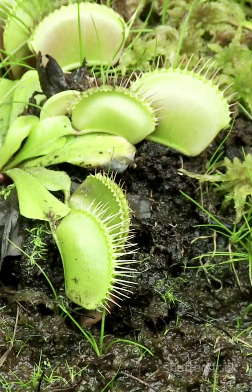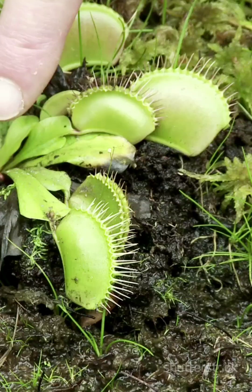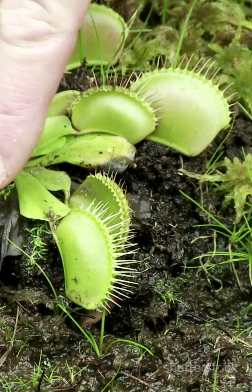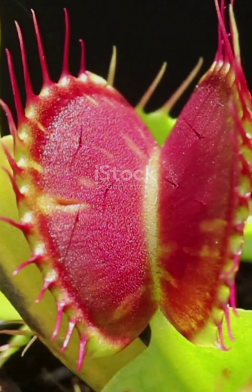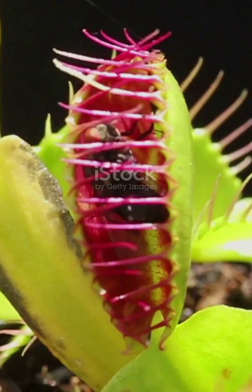Ever seen a plant eat a bug? No, this isn't some sci-fi horror film, it's real, and it's happening right now, all around the world. Picture this, a plant with a mouth that snaps shut faster than you can say bug snack. You might think plants are all about soaking up sunlight and making oxygen, right?